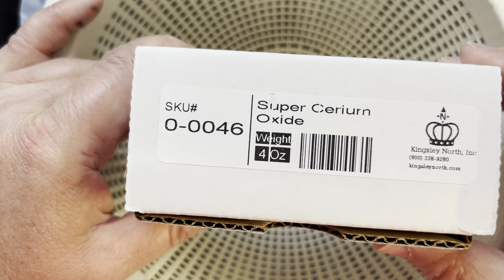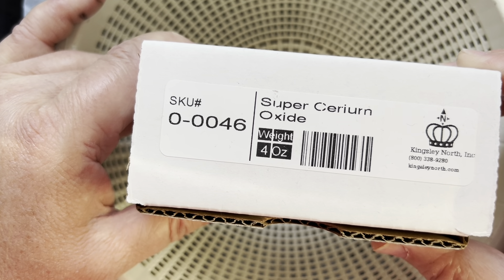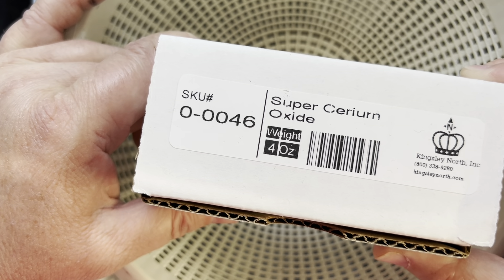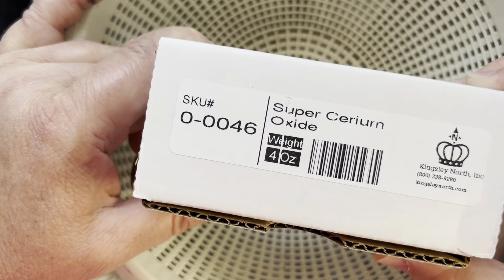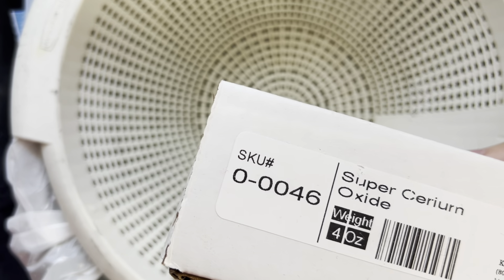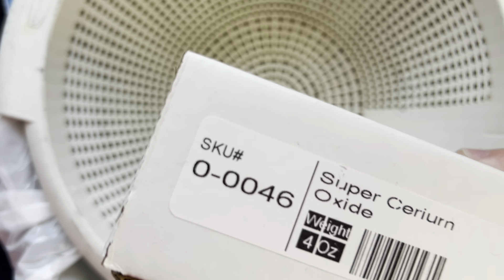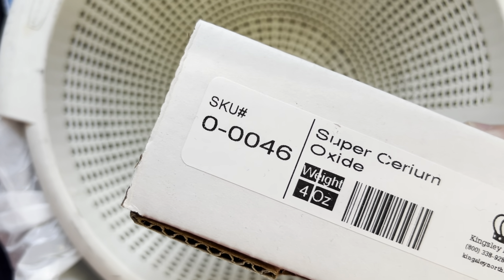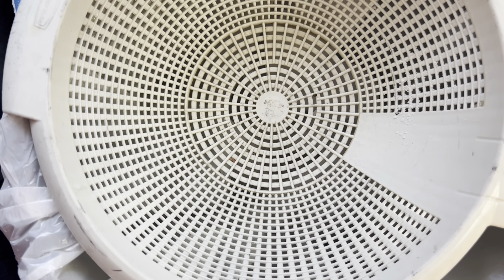Another option that many people like to use, especially on quartz, is cerium oxide. Kingsley North has cerium oxide and super cerium oxide — super cerium oxide is finer, though I'm not entirely sure of the difference. A lot of people really love cerium oxide because it's affordable and leaves a really nice polish on quartz and agates, which is what most of us are tumbling since they're at a hardness of seven. You can go straight from stage four using 1200 aluminum oxide and move to stage five with cerium oxide — it works really well especially for quartz and agates.